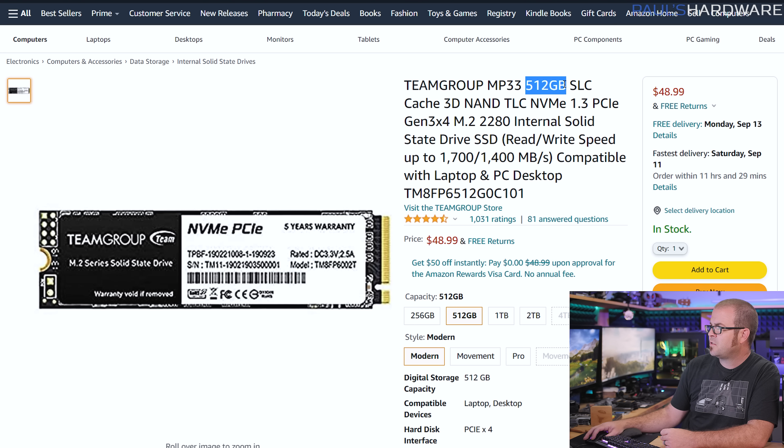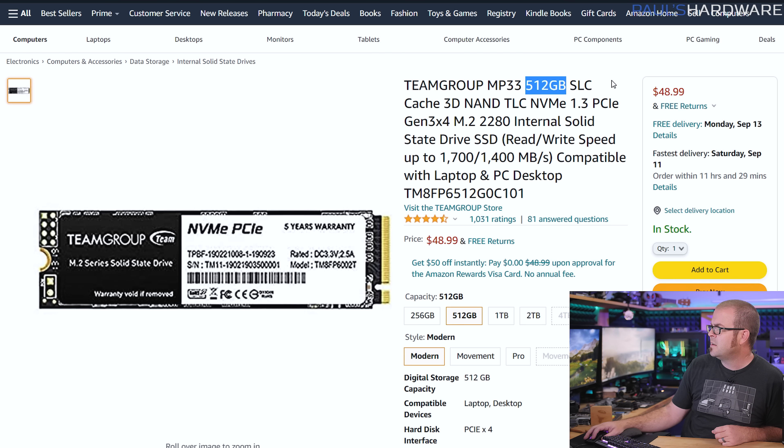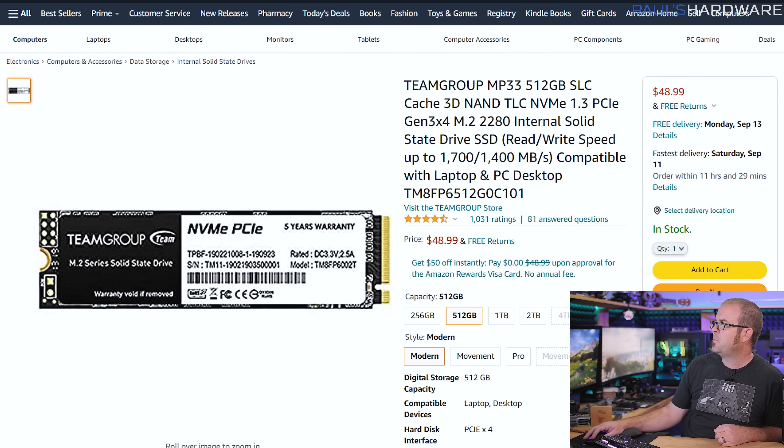I also use the same 512GB SLC Cache NVMe M.2 SSD from Team Group, which has actually dropped in price by $4 or $5 — it's down to $49. This is something to get you up and running with 512GB capacity. It's got much better than SATA read and write speeds, but it is still a relatively entry-level NVMe drive, and I think it's a good choice if you're just starting out.